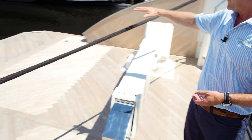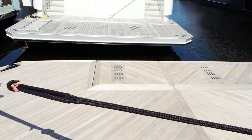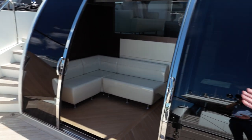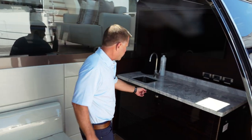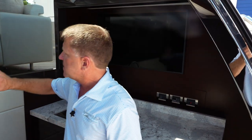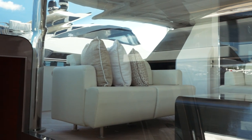The platform in the back there is hydraulic as well, which can act like a beach platform, or you could put a lighter jet ski on there if you wanted. This area is tremendous, and where you saw me come out — that's a beach club, fully air conditioned with a refrigerator, ice maker, and a TV.